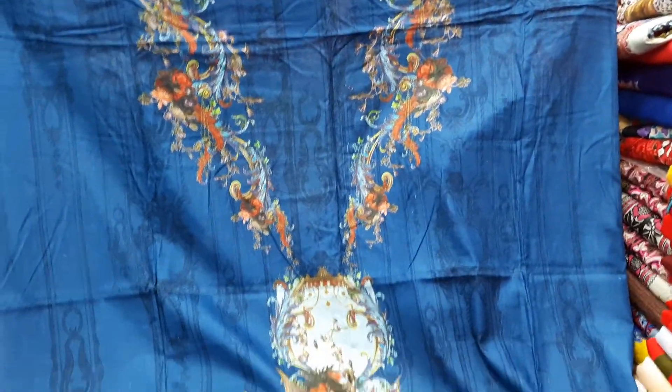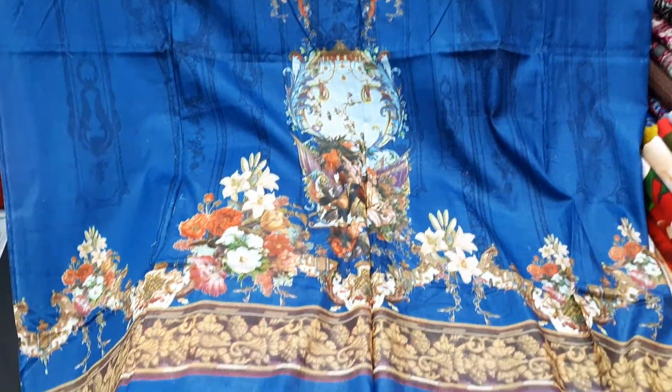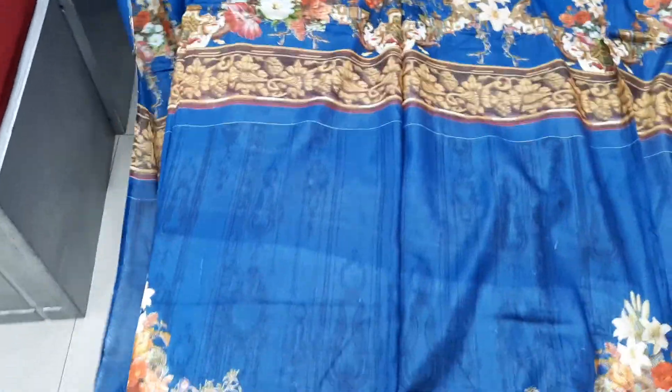I am going to show you the color design. I am going to show you the front and back.